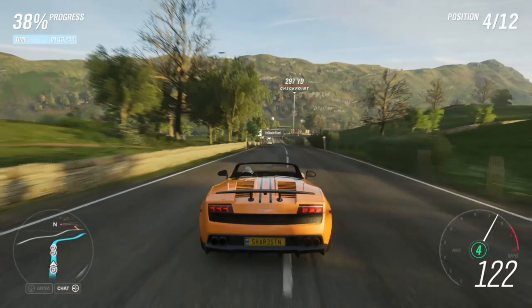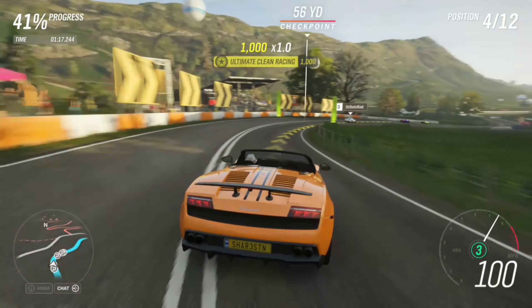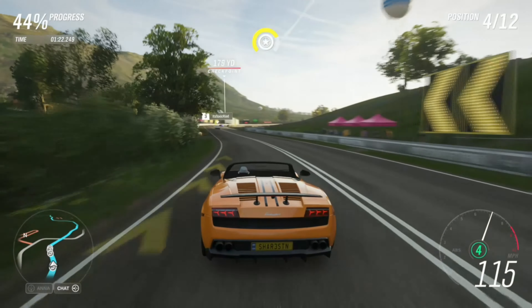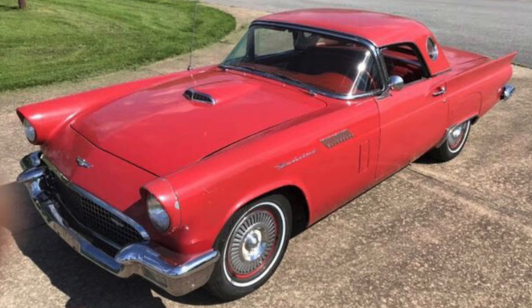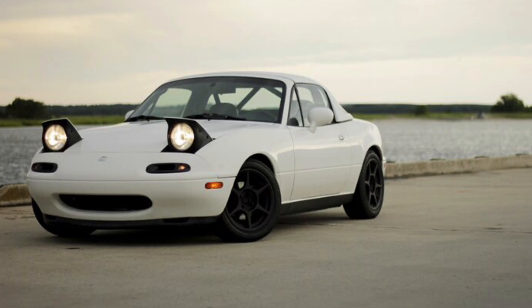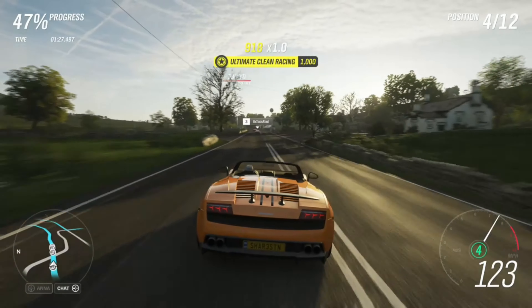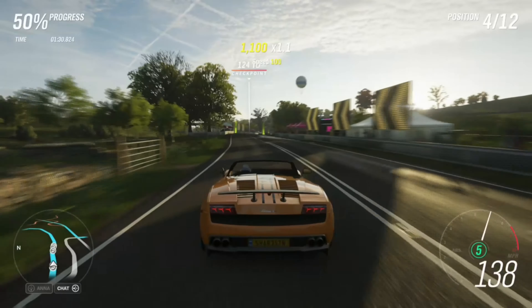The removable hardtop was made so that you could have a true roadster experience with the hardtop off, but a completely normal car experience when you have the top on. This could be seen in the fourth-generation Thunderbird or, more recently, the NA Miata.